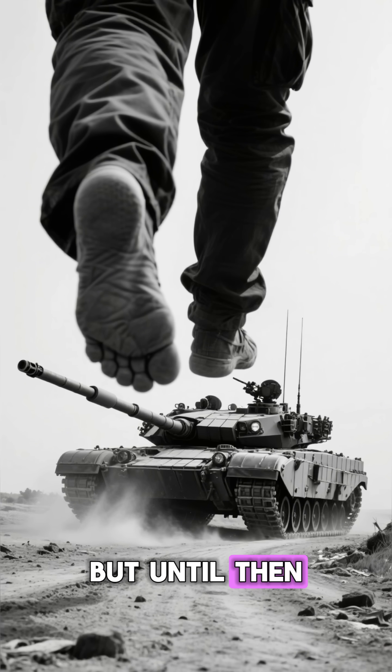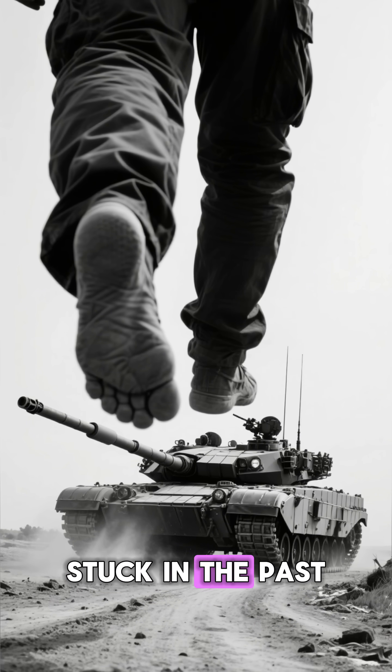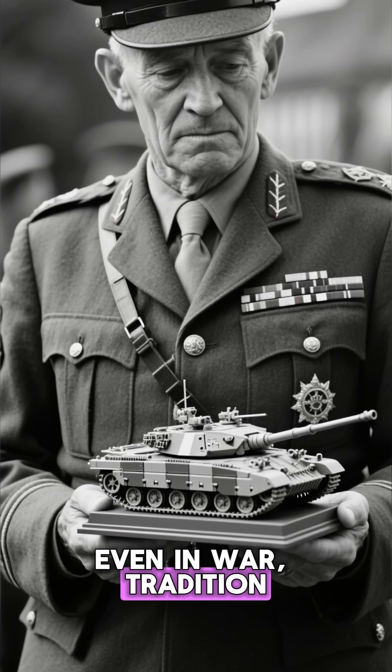But until then, the British Army continues to roll into the future with one foot still stuck in the past. Because sometimes, even in war, tradition dies hard.